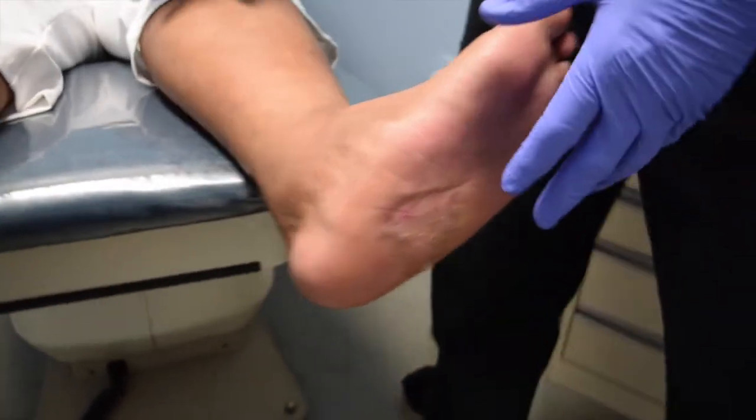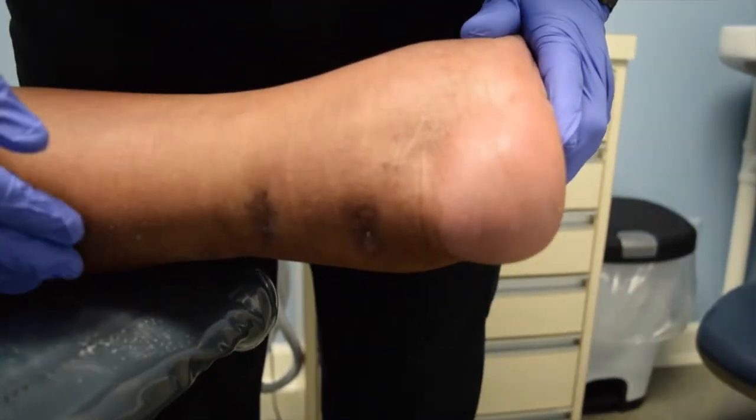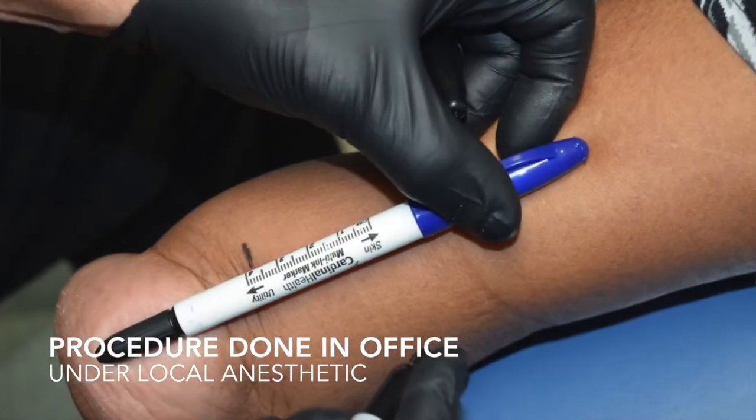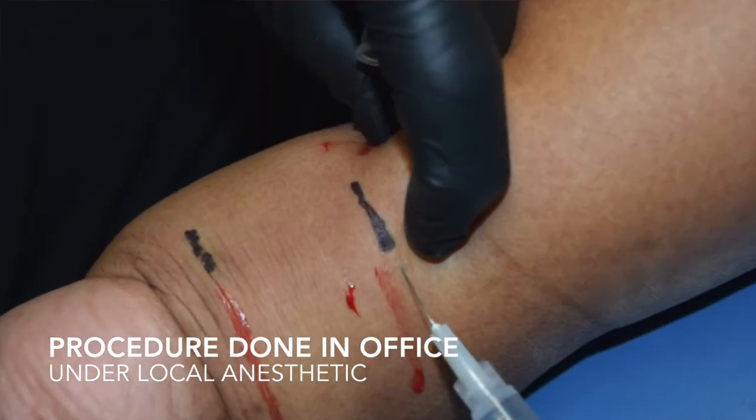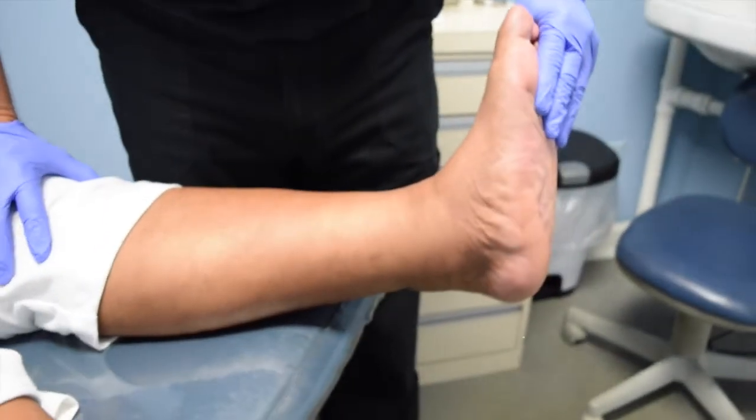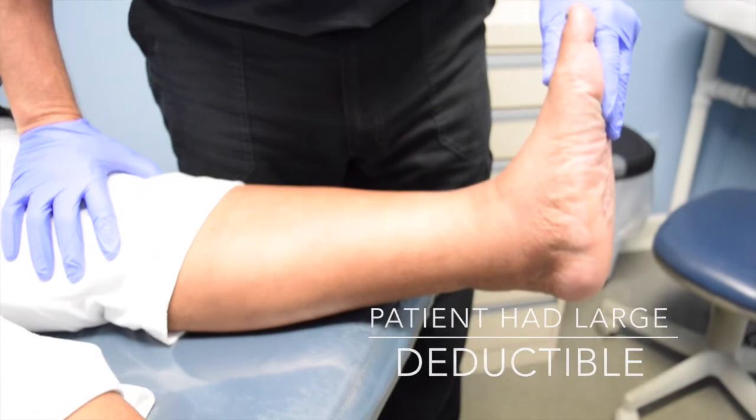If you look at the back of her leg, we performed a two-point Z-lengthening of the Achilles tendon here. We did this under local anesthetic — just a V-block — and if you look at her foot now with her knee extended, look how much dorsiflexion we can now achieve in her foot.